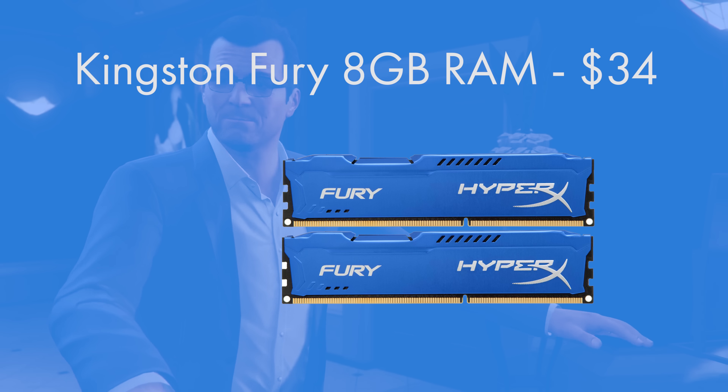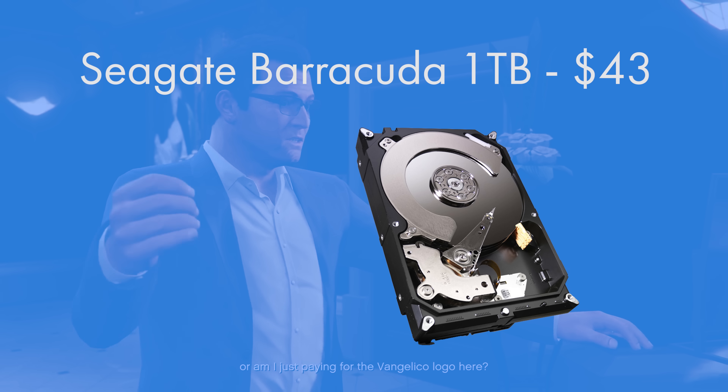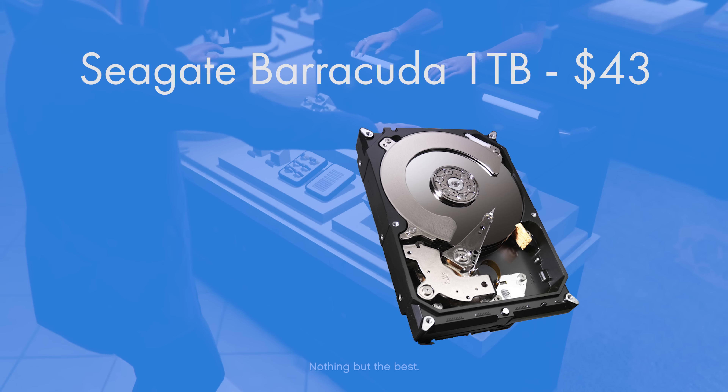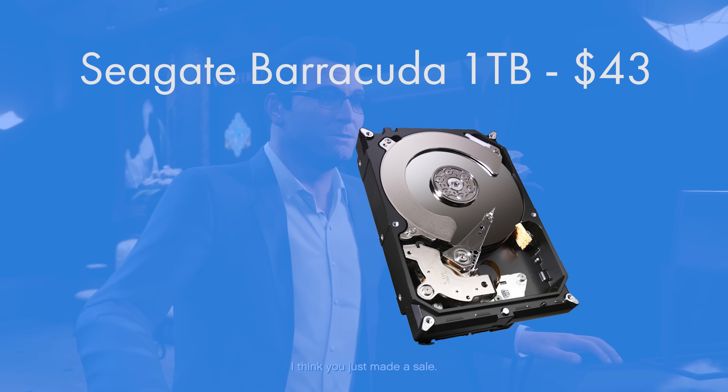For storage, it's another personal favourite — the Seagate Barracuda 1TB. This is a hard drive rather than an SSD, so it is slower, but its 7200 RPM speed and 1TB capacity make it great value. It will store all your movies, music, games, and more. An absolutely great hard drive overall.